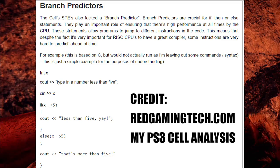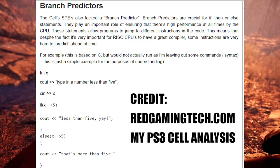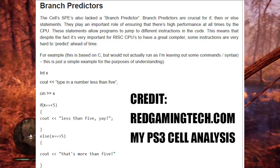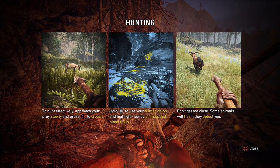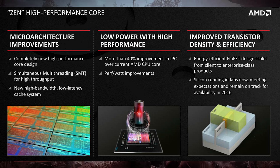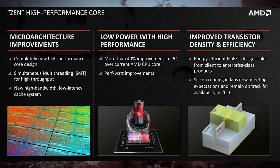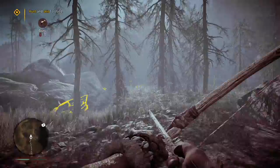Branch prediction is the technique the CPU uses to guess which way the program is going to go — it can be a traditional if/then/else structure. For example, in a game where you have a simple choice of go left or go right: if you go left, that's 'if'; if you go right, that's 'else'. Because of the decoupled nature, the fetch has greater freedom to run ahead of other components of the processor. There are internal algorithms in place which help predict what data it needs first.